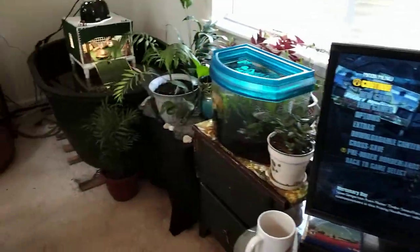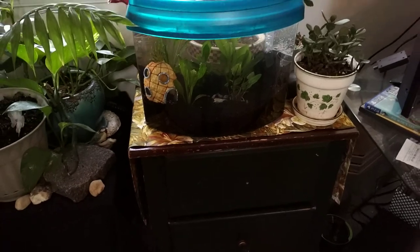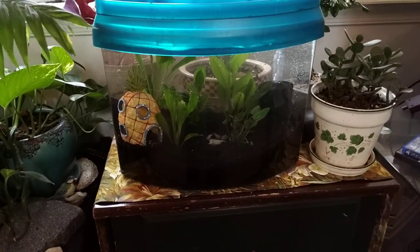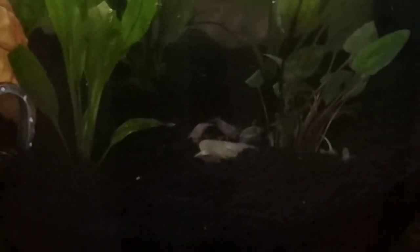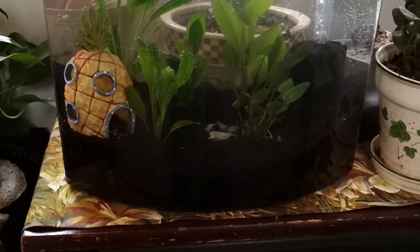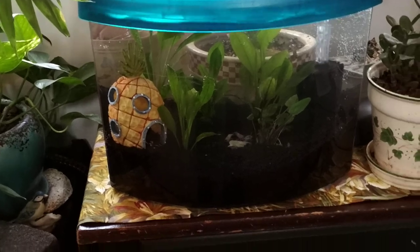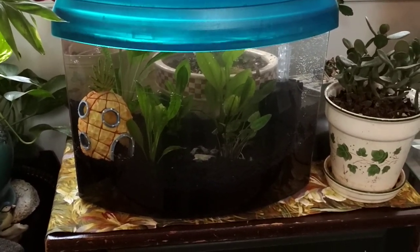Today we also set up a little five gallon. We have in here a mono shrimp and pond snails. The idea behind this tank is that when our corys spawn, we can save the eggs and put them in here.